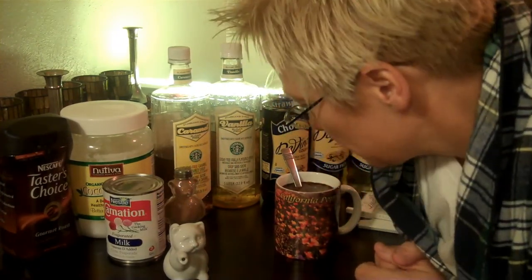Get your water. Obviously, this is instant coffee. Get your water all ready. This has already been heated and it's all ready to go.